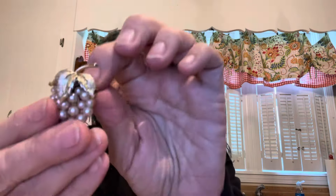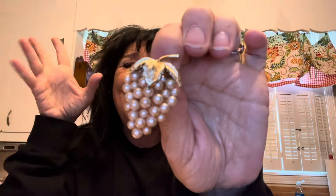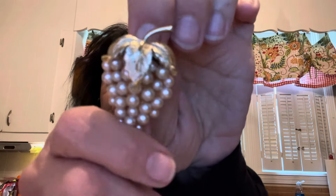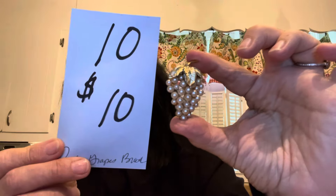This next one is a vintage faux pearl grape cluster brooch. These are like an ivory off-white pretty faux pearl. It is a little over one and three quarters inches tall. Look how classy and sweet that is — it's just so cute. It is $10 and it is number ten.